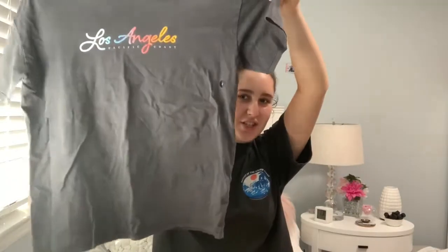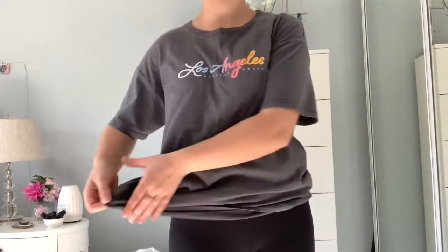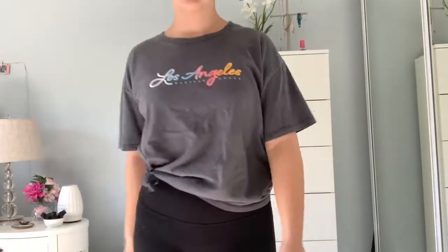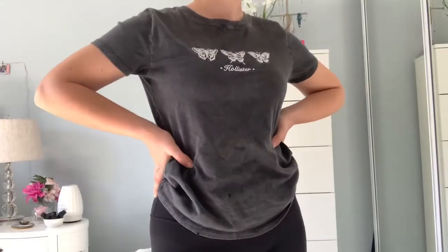Next I went to Hollister and as you can see, I really like t-shirts. I got this oversized t-shirt that says Los Angeles Pacific Coast. These are just my favorite types of shirts to wear to school because they're super comfy and casual and you can just tie it up on the bottom. This is just a really good shirt to have and I can wear it almost anywhere. Next from Hollister, I got another t-shirt. It kind of reminds me of Brandy Melville because of the butterflies. I just like the simple dark gray with white — again, a nice staple for me to have in my closet.